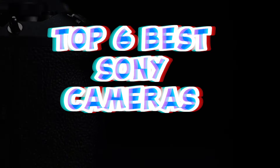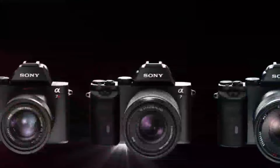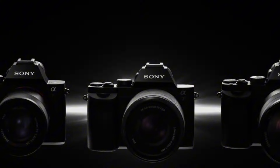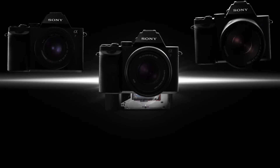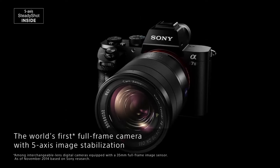Embark on a photographic journey like never before with our selection of the Top 6 Best Sony Cameras. From professional-grade mirrorless wonders to compact powerhouses, each camera offers unrivaled image quality, advanced features, and intuitive controls. Explore our roundup and unleash your creativity with Sony's finest.